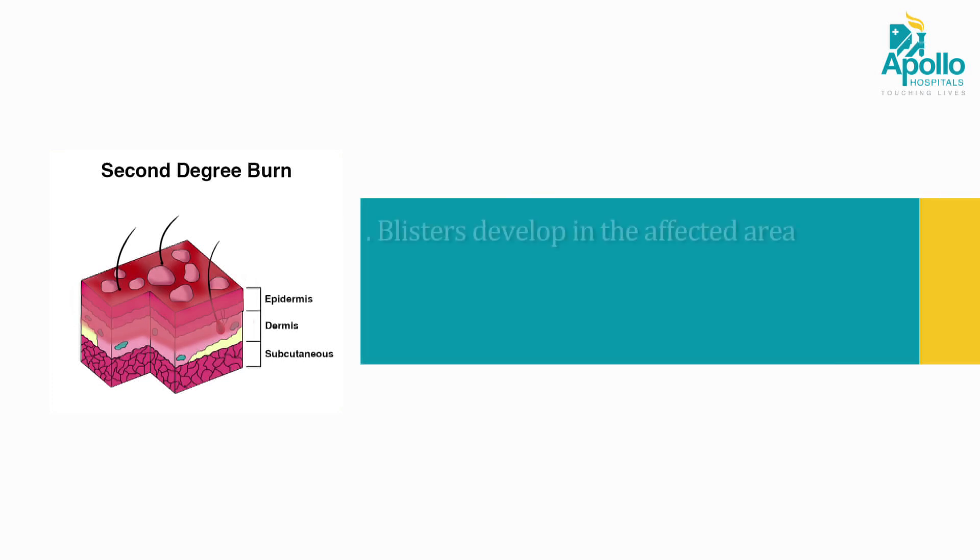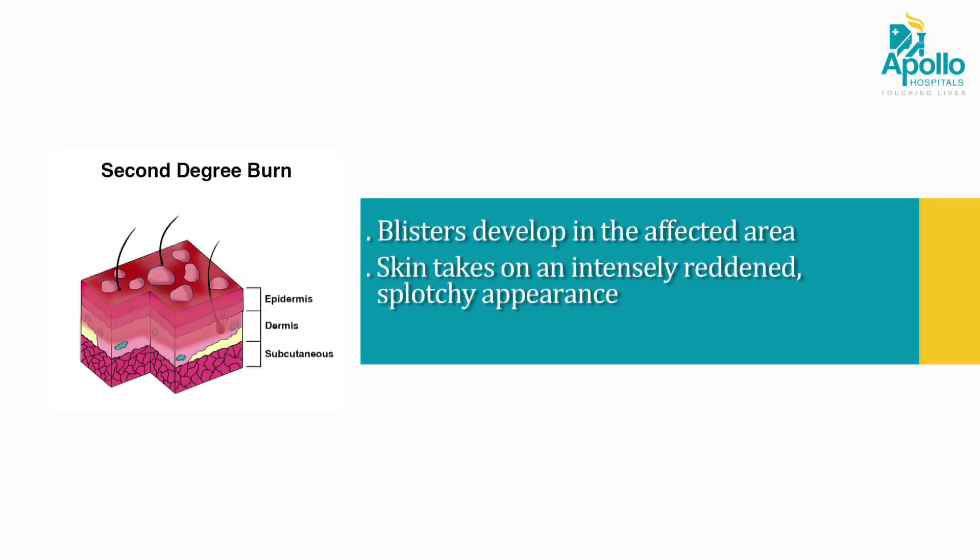Second degree burn: blisters develop in the affected area. Skin takes on an intensely reddened, splotchy appearance. There is severe pain and swelling.